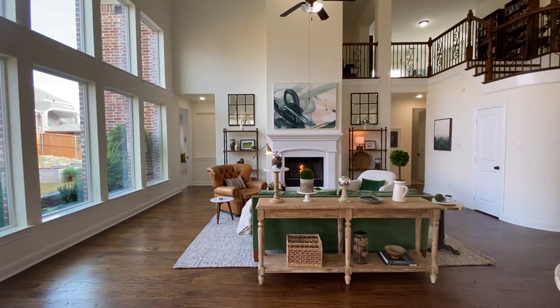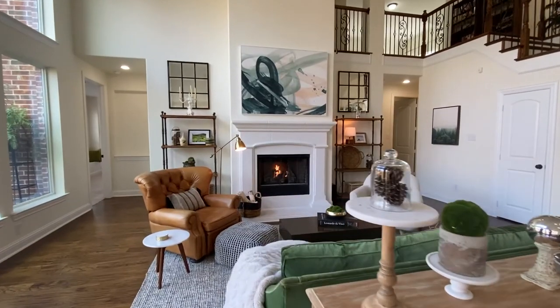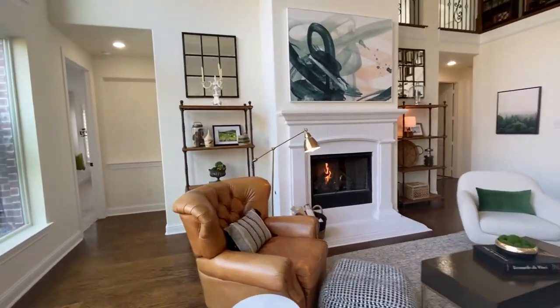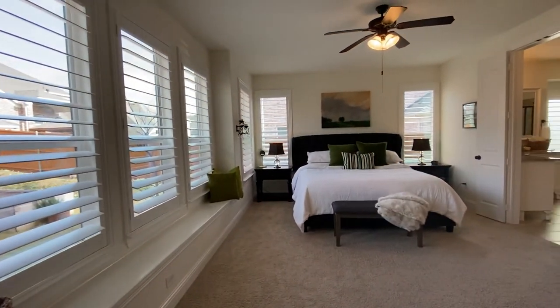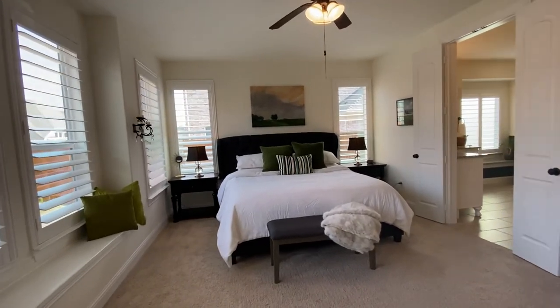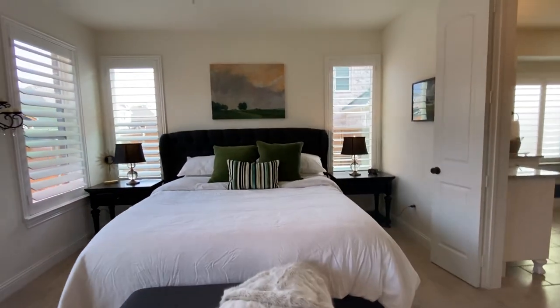A wall of windows overlooks the beautiful backyard and into the den. Caststone fireplace. Next, we'll head into the owner's retreat. It is very spacious and you'll see plantation shutters throughout the downstairs as well.